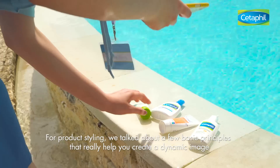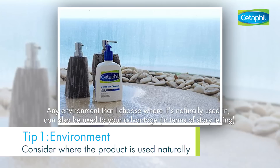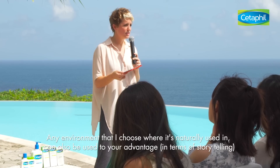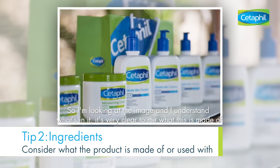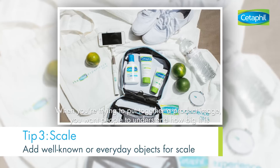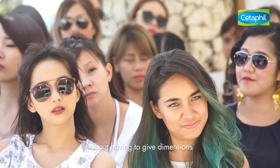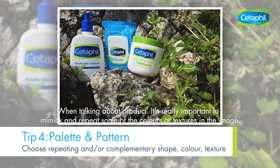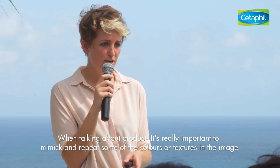For product styling, we talked about a few basic principles that really help you create a dynamic image. Just any environment that I choose that it's naturally used in, you can also use that to your advantage in terms of telling a story. When you're trying to put together a product image, you want people to understand how big it is without having to give dimensions. When talking about product, it's really important to mimic and repeat some of these colors or textures in the image.